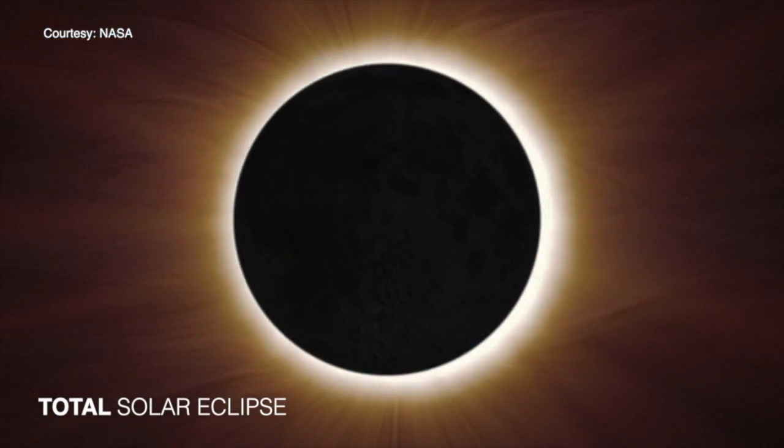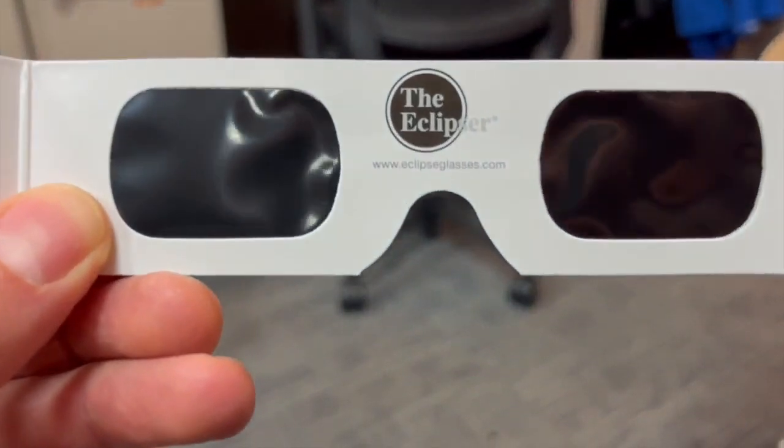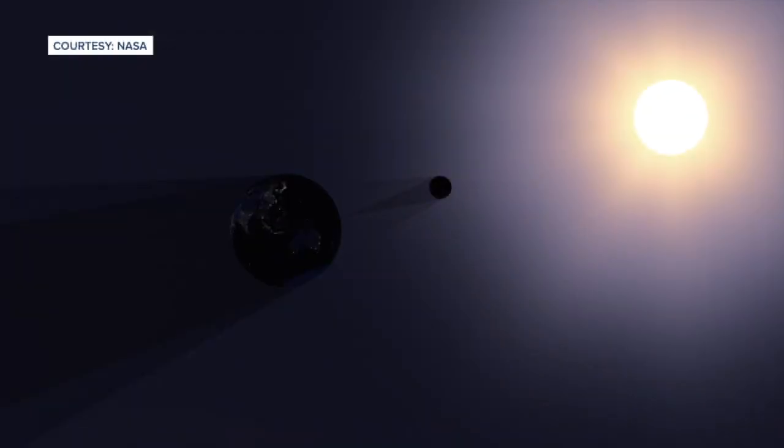Our safe solar eclipse glasses are 10,000 times darker than a regular pair of sunglasses that you might wear out on the street or beach or what have you. We've got special filters in the glasses that have been certified and lab tested.